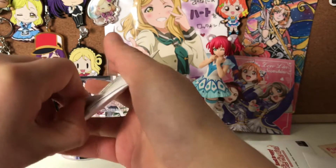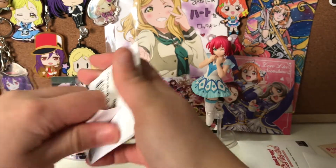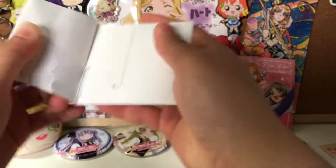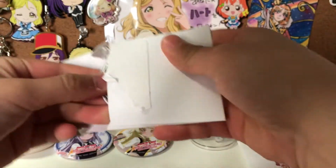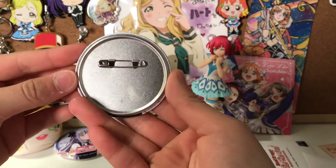The cafe itself is pretty small — you can only fit a few people. And you have to make a reservation as well, so do keep that in mind if you're planning on going.